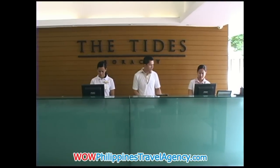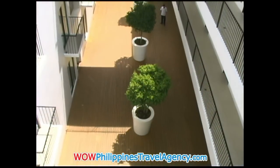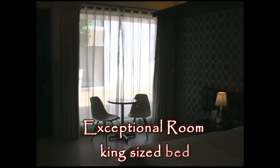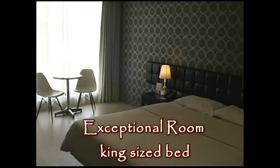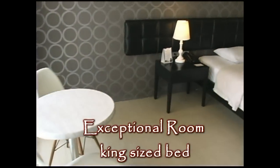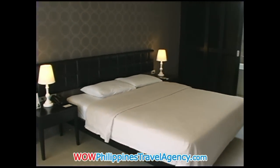This is a really beautiful hotel with rooms that are very large and spacious and filled with contemporary type furniture. Here we see one of the rooms — it's the exceptional room with a king size bed. As you can see, the furnishings are very contemporary with earth tone colors. Really beautiful rooms.